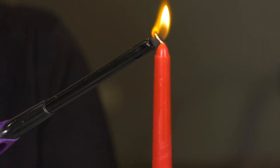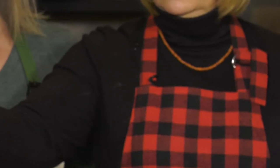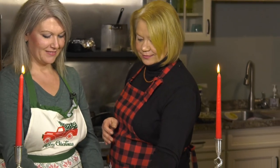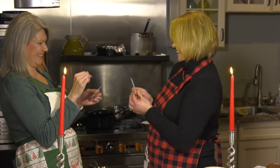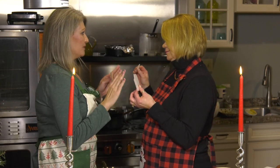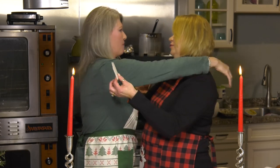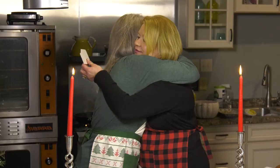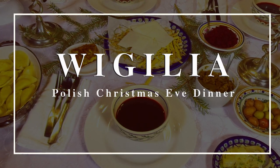Let's light the candles and break bread. The first star's out. We're going to break the Opłatek — you take a piece, I take a piece. I wish you health, happiness, love, all of your dreams to come true. I want you to be full of your dreams and to be super happy with your life. I love you very much. I love you too. I wish all the best for you — happiness and lots and lots of inner peace.